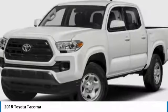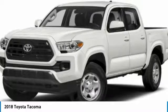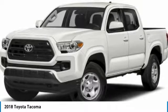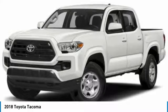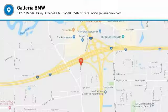Rear wheel drive, steel wheels, front disc, rear drum brakes, tire pressure monitor. Take this vehicle for a spin and see why so many shoppers are now proud owners.